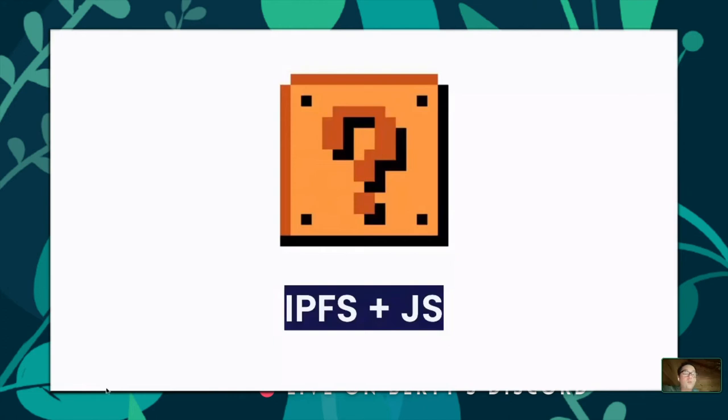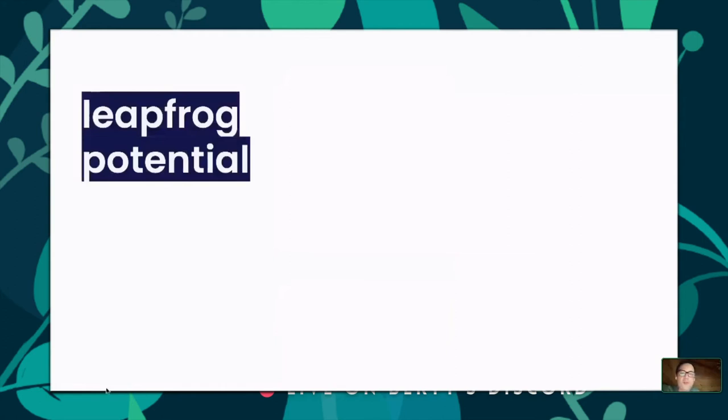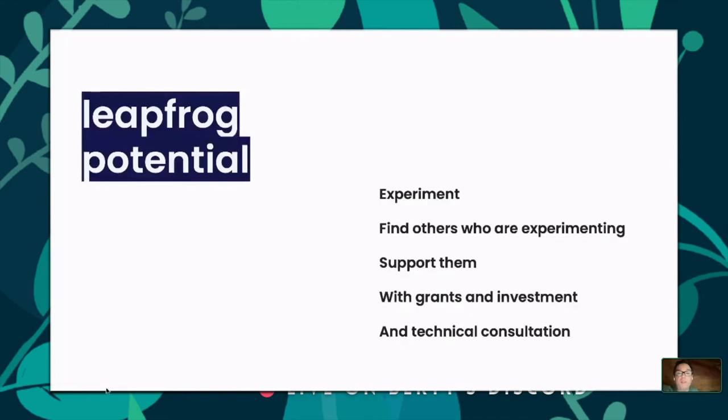The JavaScript support is fundamentally not functional for people who want to fully participate on the network. Projects like Ceramic, Textile, and Fission.codes have pushed deeply into what you can do with JavaScript — Fission especially, doing interesting experiments with non-custodial wallets inside web content. The third pillar is leapfrog potential — supporting people experimenting and pushing on the boundaries of these spaces, building example browsers, and supporting them with grants, investment, and social networks.